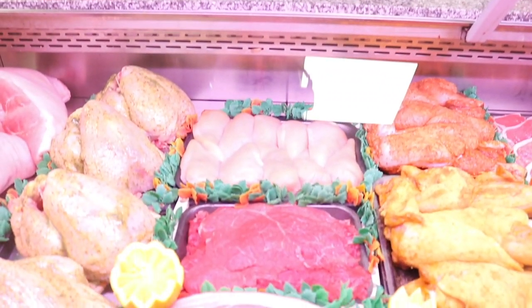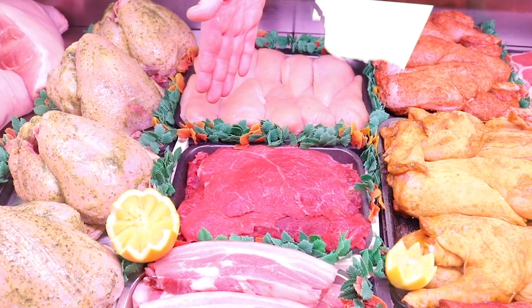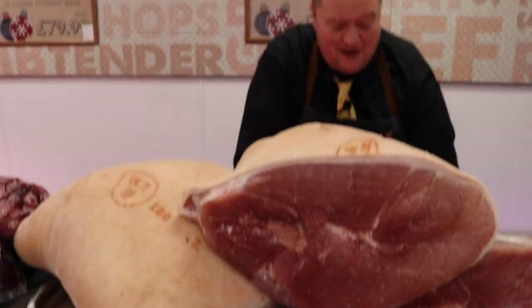Chicken fillets, ten for a tenner. Belly pork, four pound in weight for a tenner. Steak Canadians — I'm going to do them at £12 a pack. Everybody who buys them just comes back. I'm not even going to harp on about them.